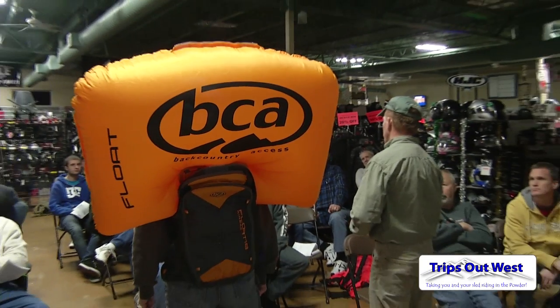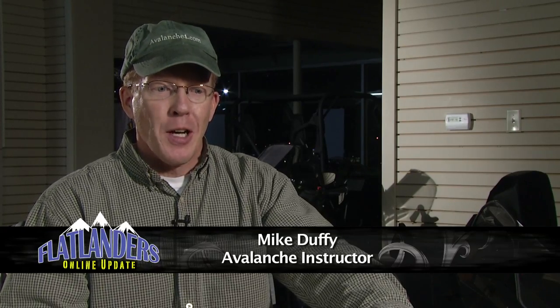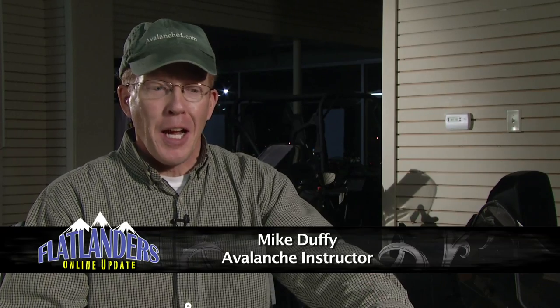Preventing the burial is the key to surviving an avalanche. Everybody in your group should have avalanche training — it doesn't do you a lot of good if only one person has it. If that one person gets buried, how can the others help? Everybody should be on the same page because 90% of avalanches are triggered by you or someone in your group. So if everybody's on the same wavelength, you're much safer.